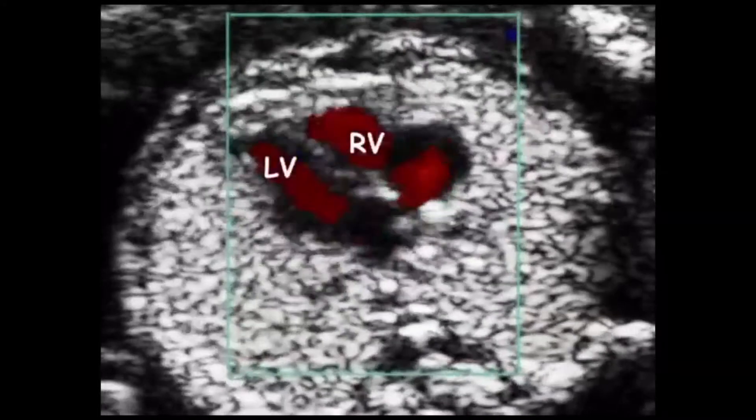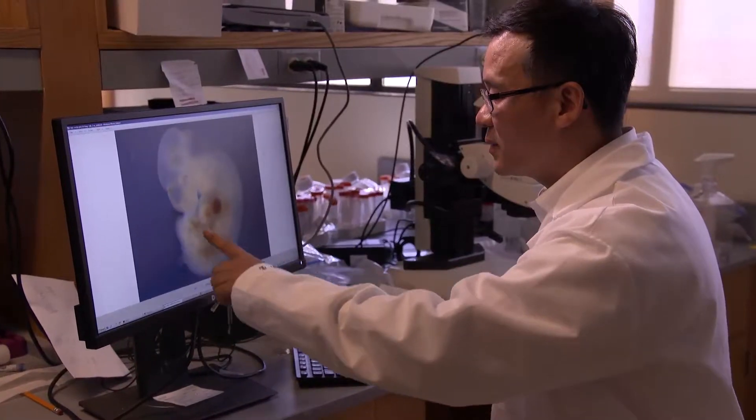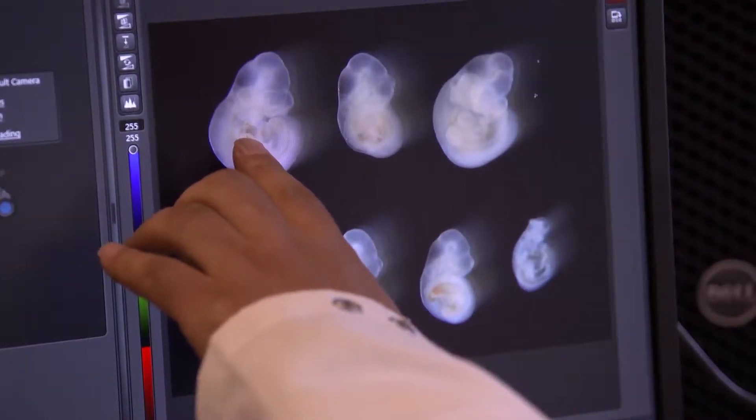We are able to do some translational research using the mouse model and reflecting the condition of human pregnancy. Using the sophisticated imaging developed by Dr. Turan, Dr. Yang was able to replace the more traditional approach of studying histological specimens. I said, why don't we try to do this with imaging like we do in humans, and apply the same kind of approach and see if this is going to work in animal models. Combined together, we really have a wonderful team at University of Maryland in discovering the new mechanism behind maternal diabetes and congenital heart disease.